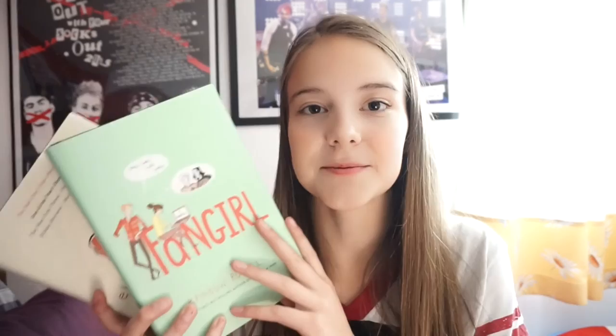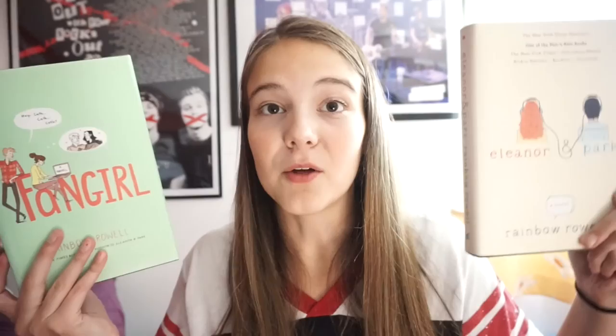Fangirl is about a girl named Kath who goes to university with her twin sister, but last minute her twin sister doesn't want to room with her, so she gets stuck with a new roommate. She's basically a fangirl who writes a hugely popular fan fiction about a Harry Potter-type book series, shipping two characters together — kind of like shipping Harry and Draco. Rainbow also has a book coming out that is just that fan fiction, called Carry On. Eleanor and Park is about two misfits who fall in love through music, with a deeper meaning and harder themes, but still really good.